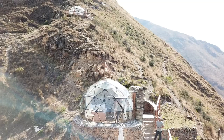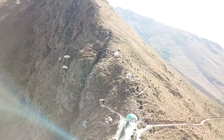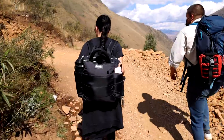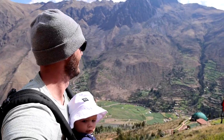We are about to spend the next 24 hours living in this dome on top of a cliff here in the Sacred Valley of Peru. To get here we drove an hour and a half from Cuzco and then took a quick 15-minute hike through the mountains to get to the top where this dome is located.